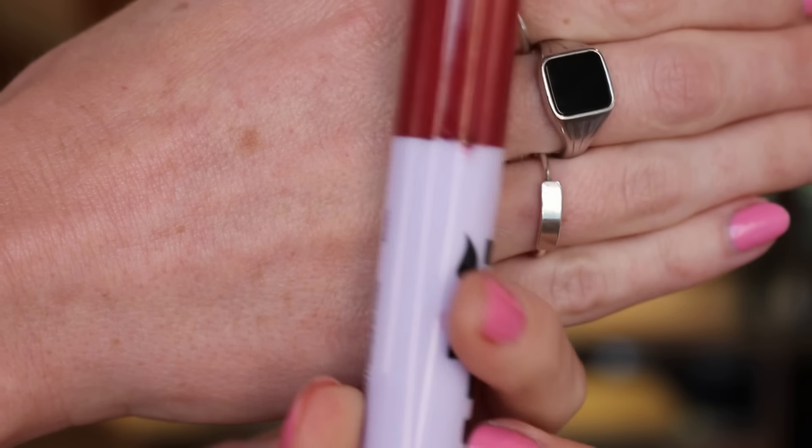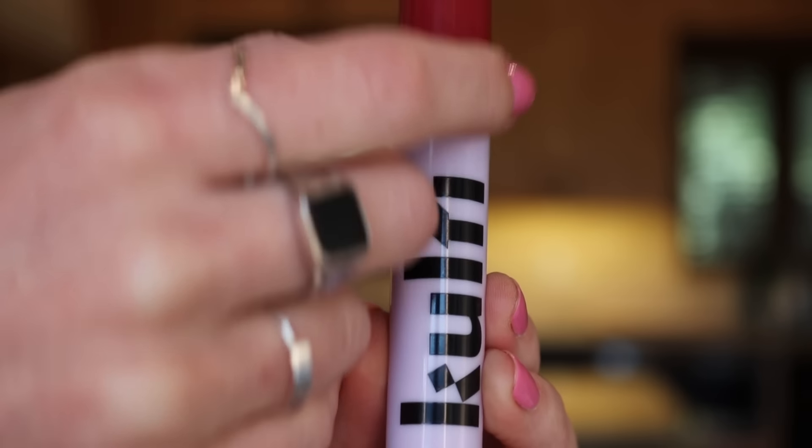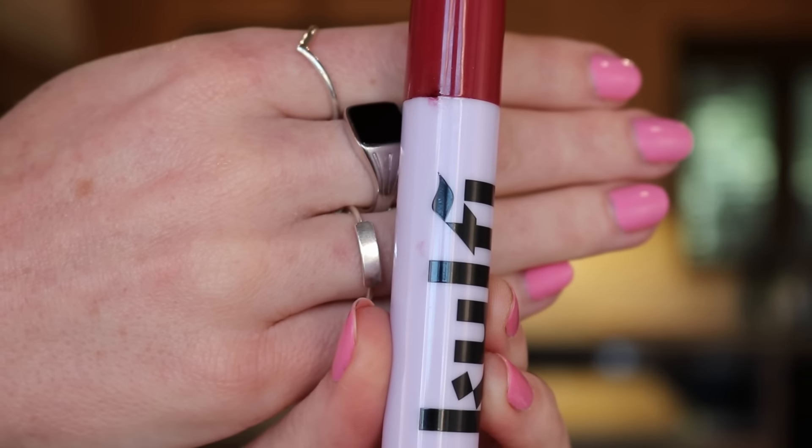A quick update from my beauty launches video: I reviewed the Kulfi Lassi Lips Lip Stains — great product overall — but I did more research on the leaking issue. It appears only the shade Black Cherry leaks from the top of the tube, which is unfortunate because it's one of the best shades. I've had three friends confirm their Black Cherry was leaking from the top. I stand by the formula but would possibly avoid that shade for now.